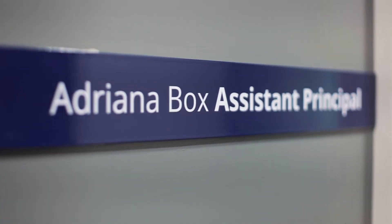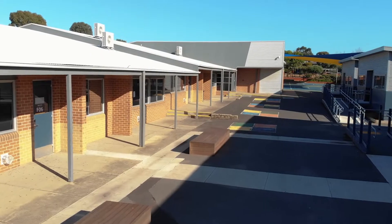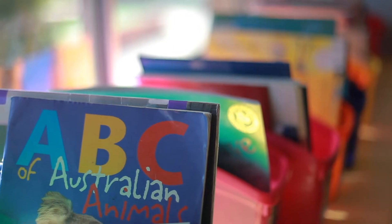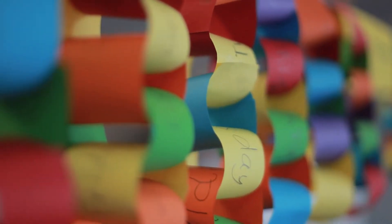Hi, I'm Adriana Box, I'm the Primary Principal here at Narree Warren South P12 and welcome to our primary school. We have over 750 students in our primary school alone, but it's so important to us that the students who join us from Prep through to Grade 6 get the experience that they would in a traditional primary learning environment.